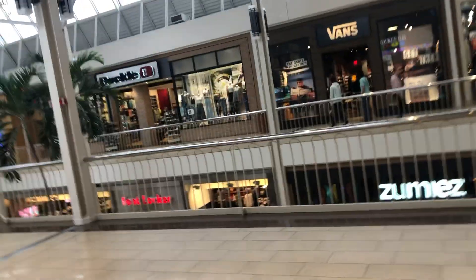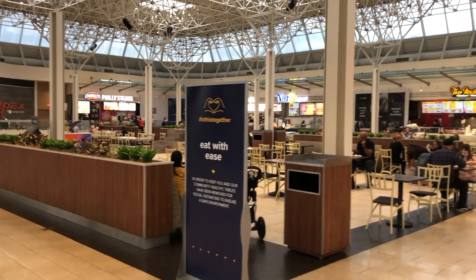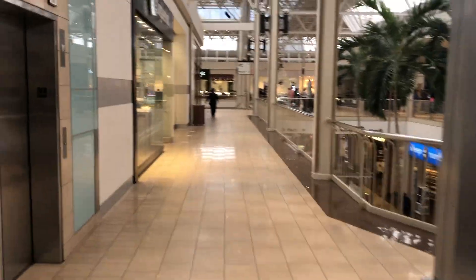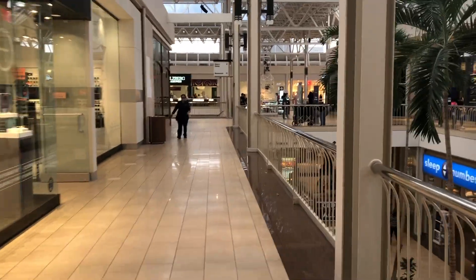I'm in the food court area walking out of it. I'll show y'all — turn around and show you the food court. They have about four or five or six stores here. As you turn to the left and go down the walkway, I am on the upper level, as you can tell. There's a Sunglass Hut.